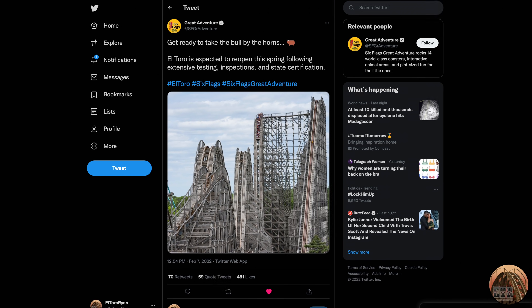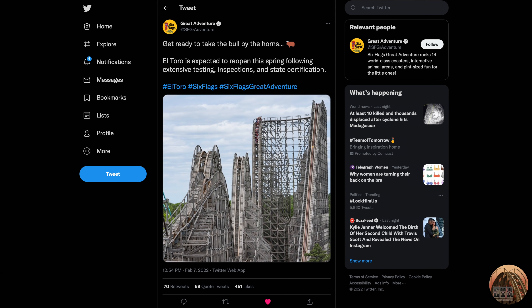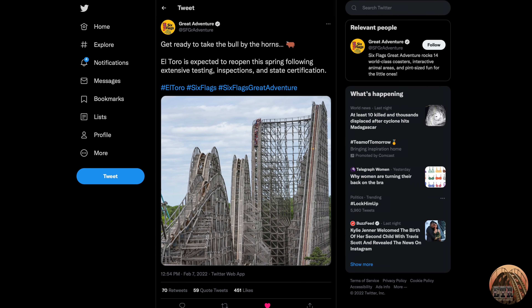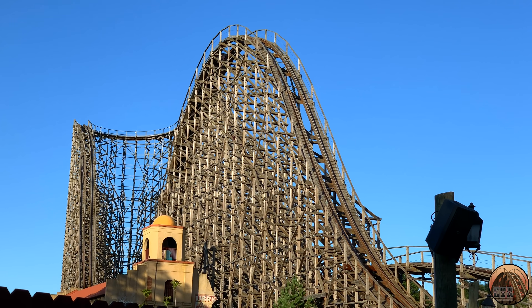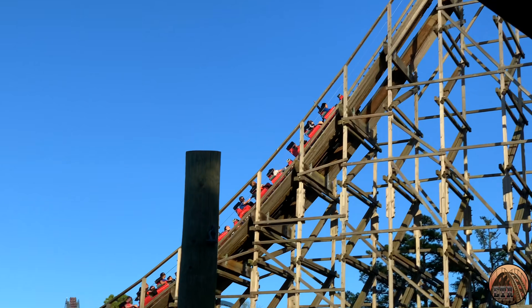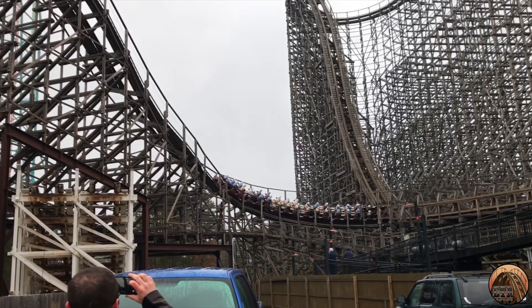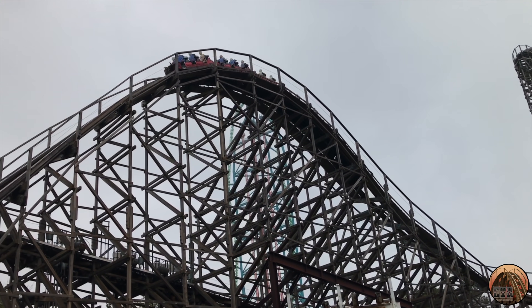As long as New Jersey's Department of Community Affairs approves El Toro for operation, we should hopefully be able to hop back on board and experience its wonderful ejector airtime. I've actually been hearing from some inside sources at the park that the coaster has been ready to go since October or November of 2021, and apparently the park was even testing the ride sometime in December while the park was still closed to the public.